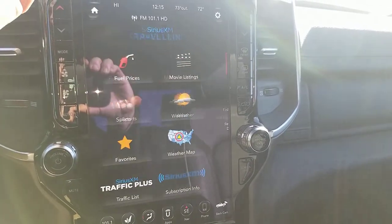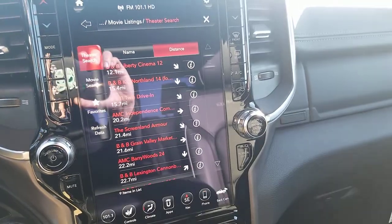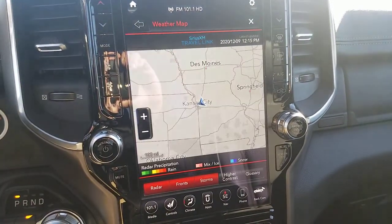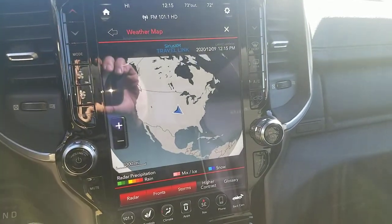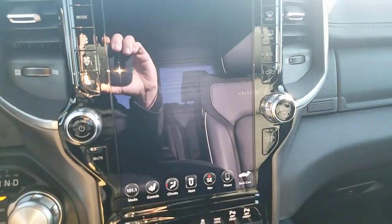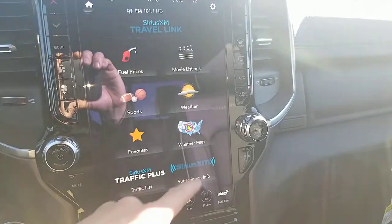You can look at weather updates and forecasts right from the comfort of your truck. You can even buy movie tickets through the UConnect app, with local theaters shown. A weather map with radar can pop up, and you can zoom all the way out to see the entire United States. This truck also comes with SiriusXM Traffic, giving you up-to-the-minute traffic reports to help avoid road closures.